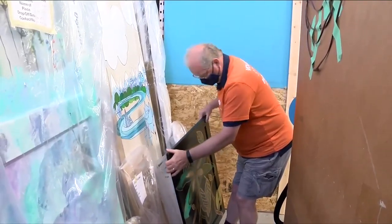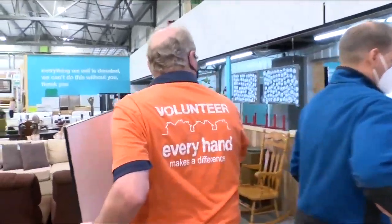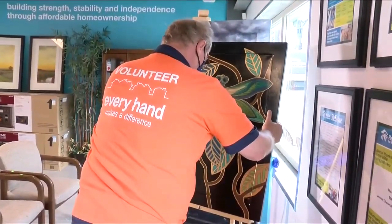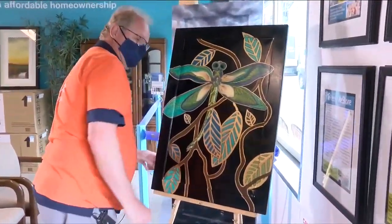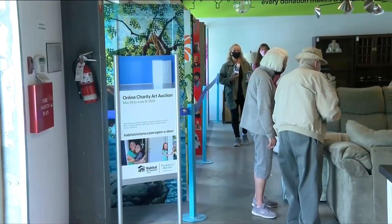Uwe Bartley began volunteering in January, just because he believes so strongly in what Habitat is doing. It is well worth putting your time into here because I see some really neat items going out. Lots of interesting people donating, and it goes to an excellent cause — to help people on the island get into homes. It's well worth it.